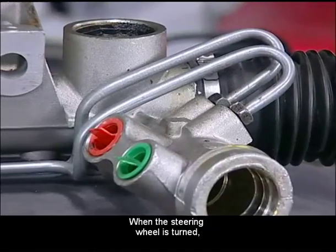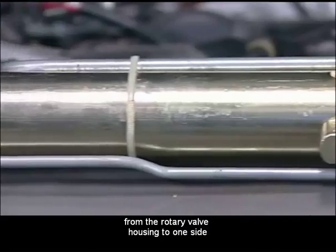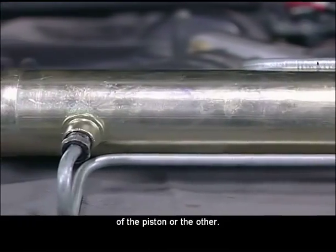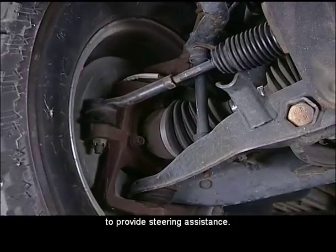When the steering wheel is turned, connecting pipes transfer pressurized fluid from the rotary valve housing to one side of the piston or the other. The pressure is increased as needed to provide steering assistance.